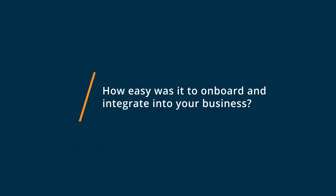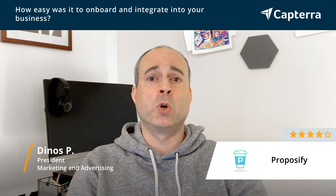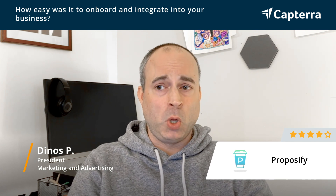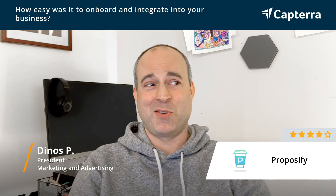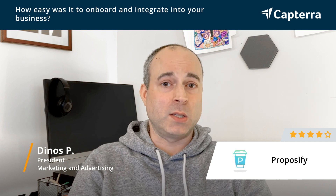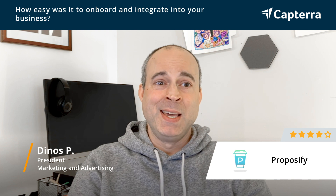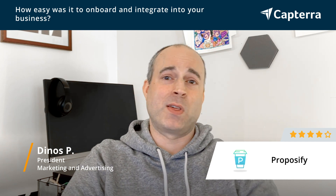In setting up Proposify, they have a fairly smooth process where they walk you through, as a first-time customer, what steps you need to take to send your first proposal. It's very simple. The hardest part really has nothing to do with Proposify — it's creating the template language you need for your proposals and creating the steps within the system, but the user interface makes it really easy.